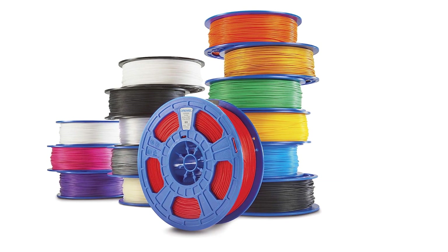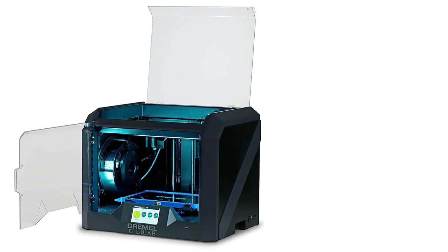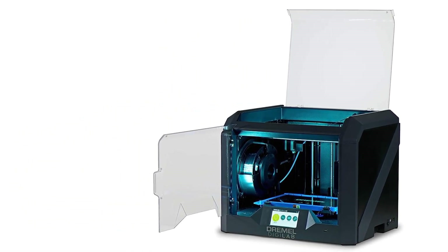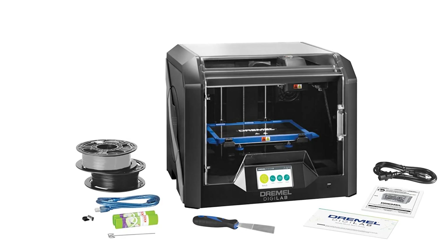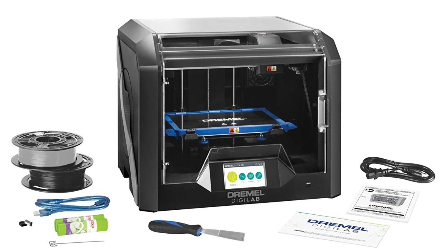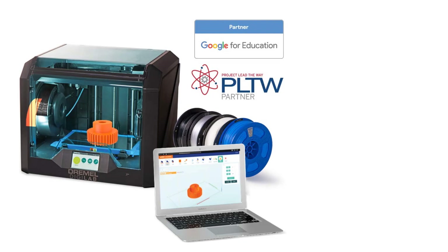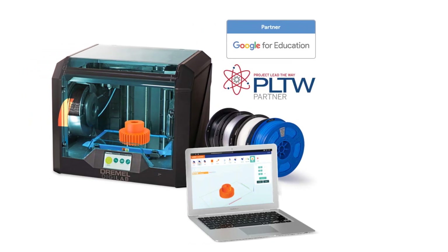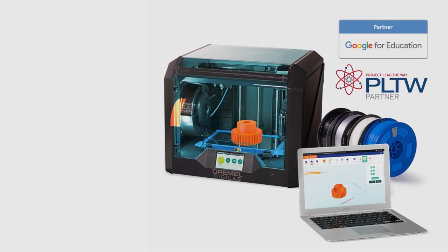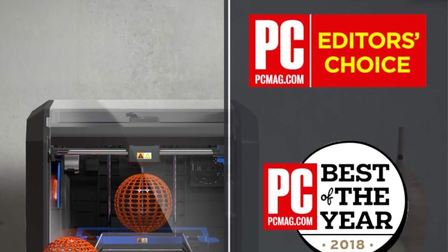Other features include Wi-Fi connectivity with a built-in HD camera and included remote printing software, so you can print and monitor the progress from anywhere. The removable glass heated build plate heats up to 212 degrees Fahrenheit, allowing you to print with a variety of plastic materials including PLA, PETG, ABS, and Nylon, as well as ensuring easy removal and cleaning. This device also features an automated 9-point leveling sensor that detects any variation in the print bed and automatically accounts for it.